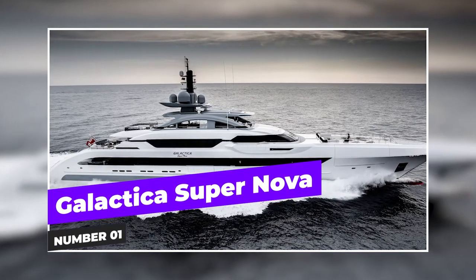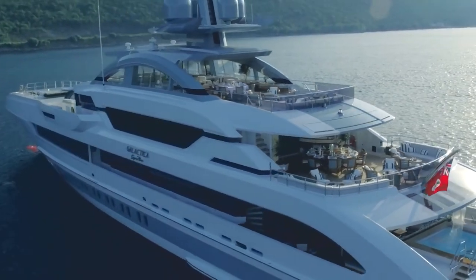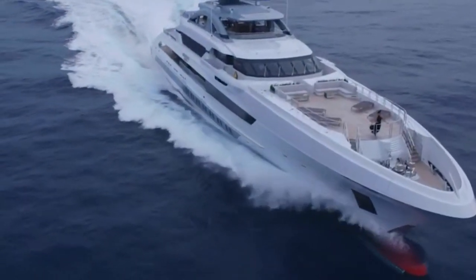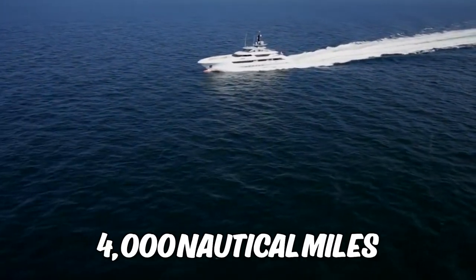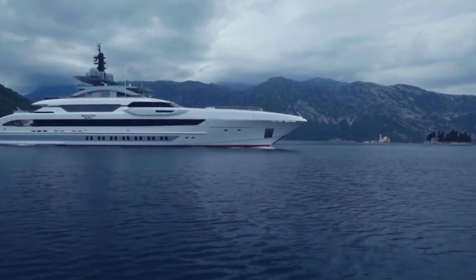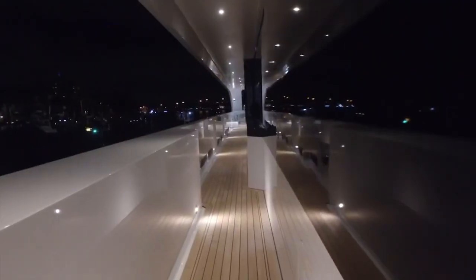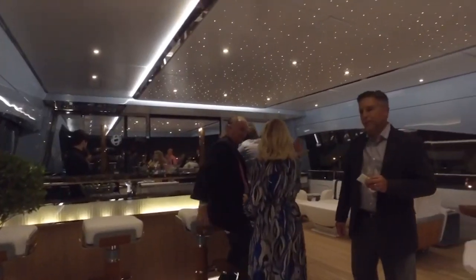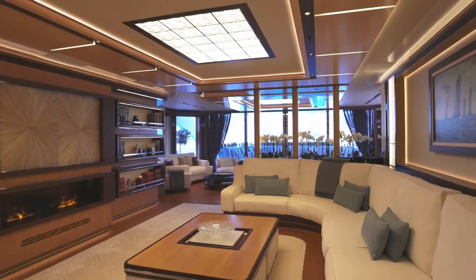And at number one, we have none other than the Galactica Supernova, Heeson's largest and most advanced yacht to date. With a top speed of 30 knots and a range of 4,000 nautical miles at 12 knots, this vessel is a true powerhouse. The yacht's infinity pool with jet stream is perfect for those who like to keep active, while the waterfall adds a touch of tranquility. The yacht's exquisite heli deck can also be transformed into an outdoor cinema — the perfect place to enjoy a movie under the stars.